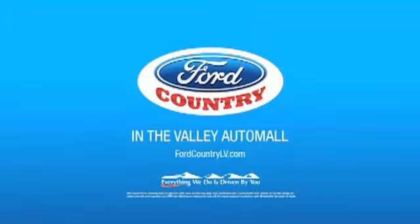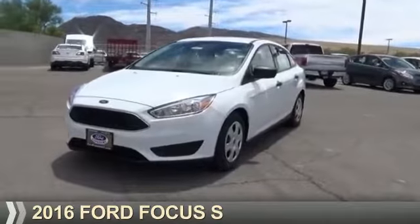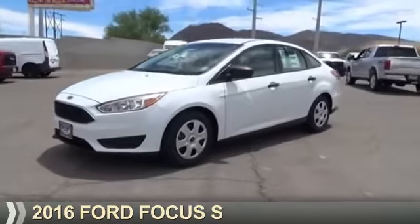Visit Ford Country in the Valley Auto Mall today. Presenting the 2016 Ford Focus.